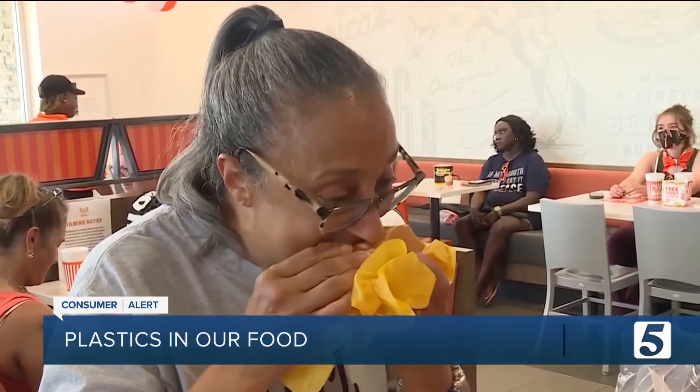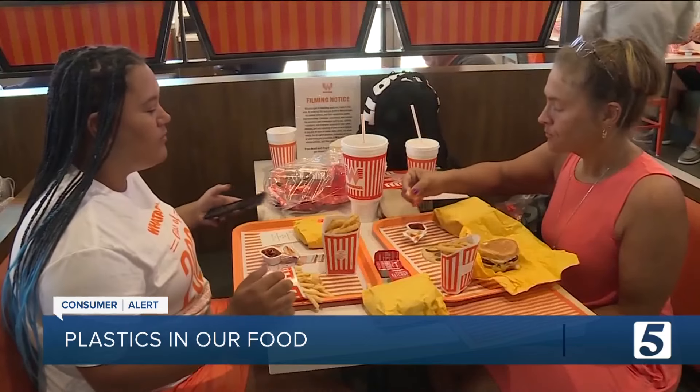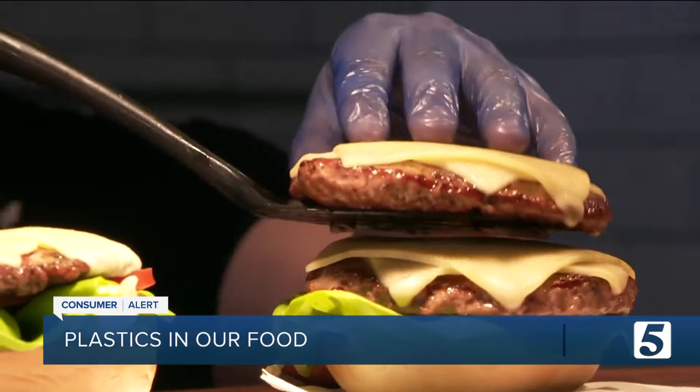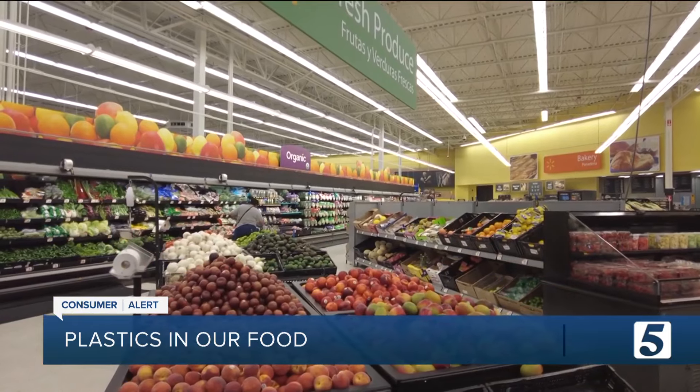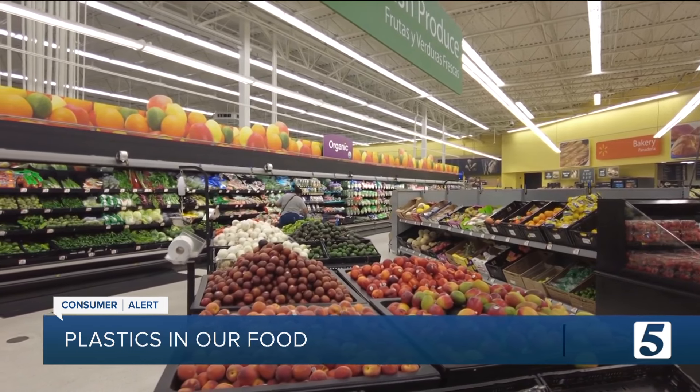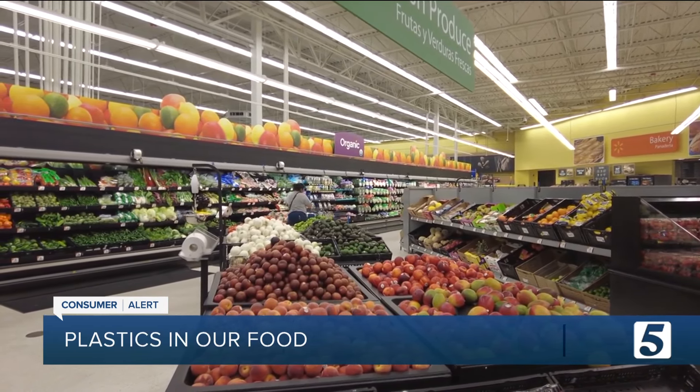Stay away from fast foods, which were found to have some of the highest levels of plasticizers like phthalates in Consumer Reports tests. One reason fast foods may have such high levels is that they're often prepared by people wearing vinyl gloves, which are known to be extremely high in these chemicals. Try to eat fresh, minimally processed foods like unpackaged fruits and vegetables, which have fewer opportunities to touch things with phthalates.